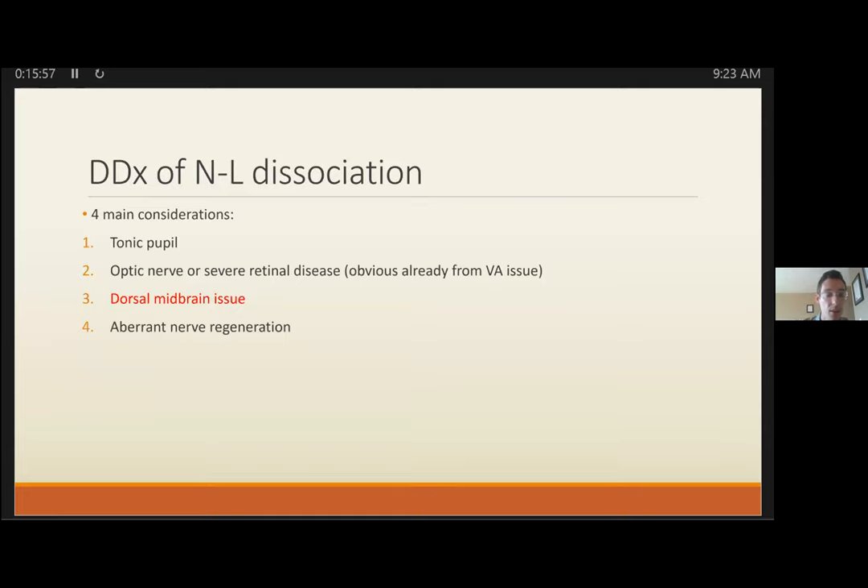There are four main considerations with near-light dissociation, really only one of which needs emergent workup. First is a tonic pupil — basically some kind of damage to the ciliary ganglion distally. An Adie's tonic pupil is an idiopathic issue with that ganglion.